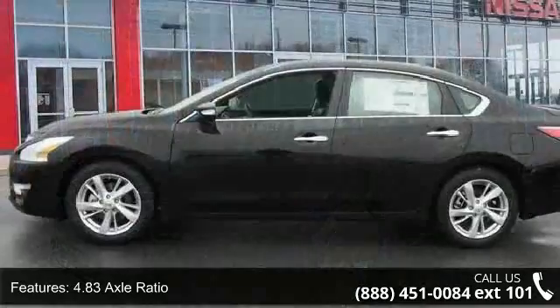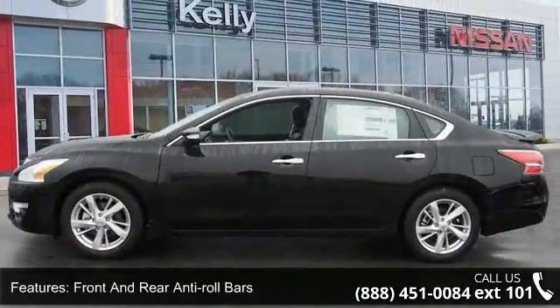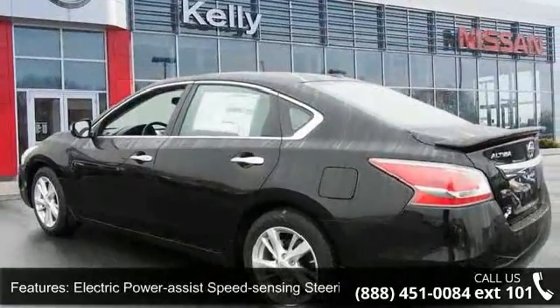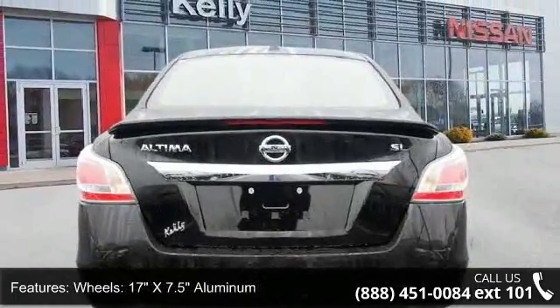This vehicle's top features include front wheel drive, 4.83 axle ratio, front and rear anti-roll bars, electric power assist speed sensing steering, 17 inches by 7.5 aluminum wheels, and a steel spare wheel.